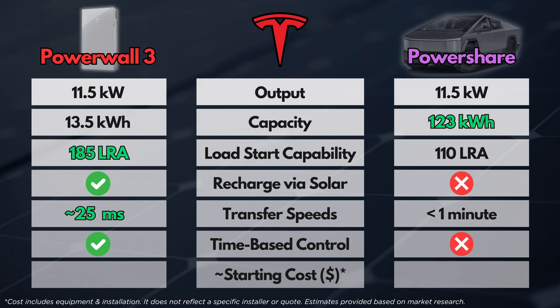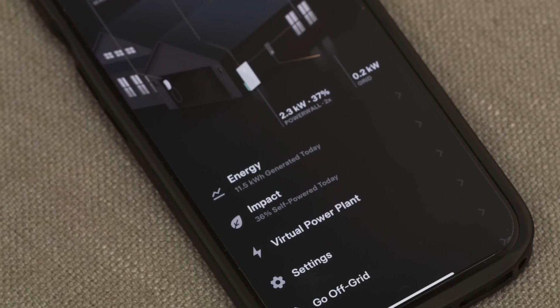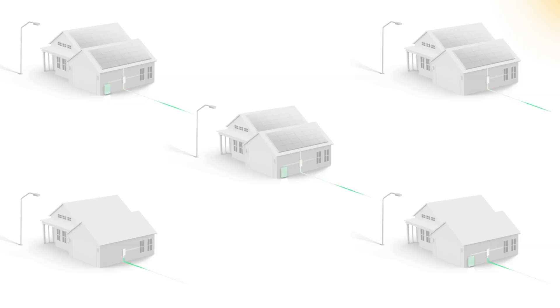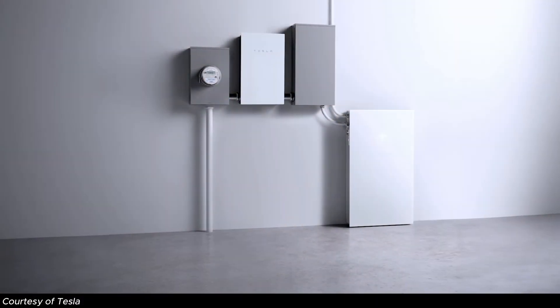The Powerwall is stationary and designed for day-to-day home use — for evenings, on-peak rates, and backup events. You can program your Powerwall to leverage time-of-use rates and maximize day-to-day energy savings, including VPP and exporting energy to the utility during high-value times. PowerShare, by contrast, is designed for backup events only and not day-to-day usage, so you won't be able to take advantage of any time-based control features. Even if the software was enabled to do so, it's not practical since you can't rely on your vehicle always being available to maximize your utility rates.